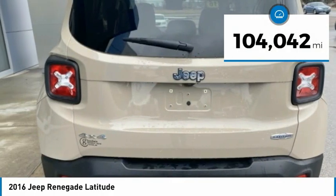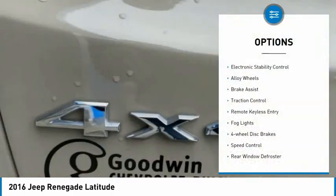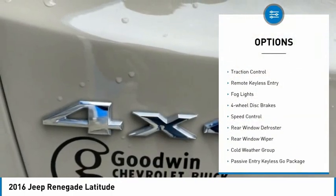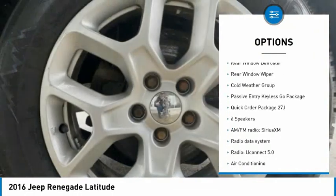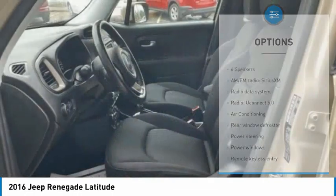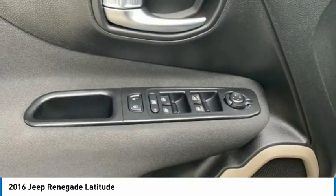This vehicle has less than 105,000 miles. Here are some of this vehicle's great options: electronic stability control, alloy wheels, brake assist, traction control, remote keyless entry, fog lights, four-wheel disc brakes, speed control, rear window defroster, rear window wiper.